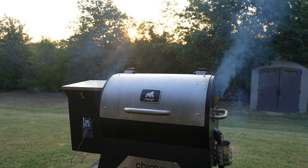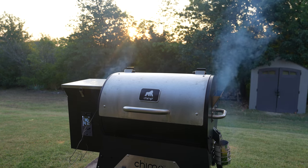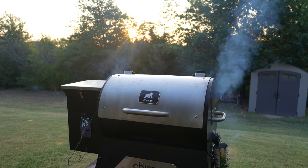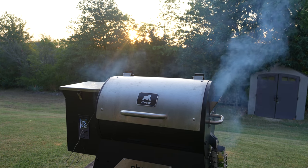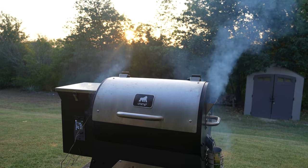Especially some Texas-style briskets, ribs, pork butts — you name it, we do it. But that is our Gorilla Grills Chimp. It is one of the best portable — I'm using that term a little loosely — smoker pellet grills that I've found. I've tested a bunch of different stuff, from Camp Chef to Green Mountain Grills to Traeger.